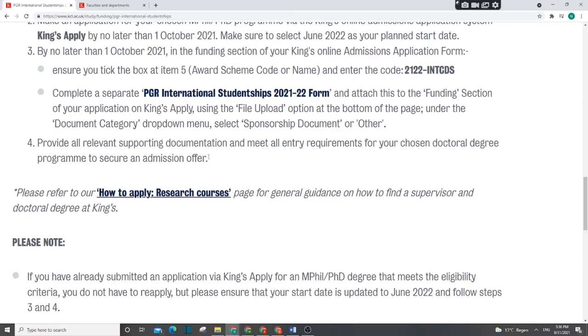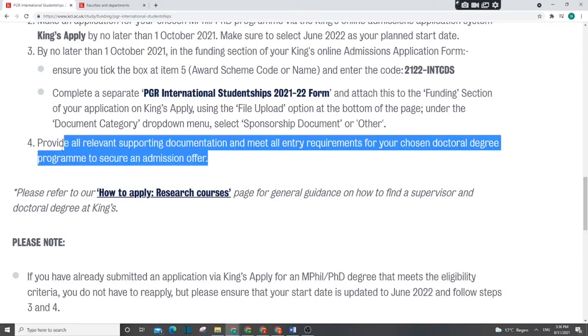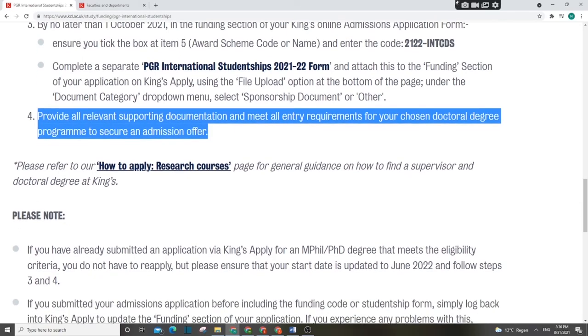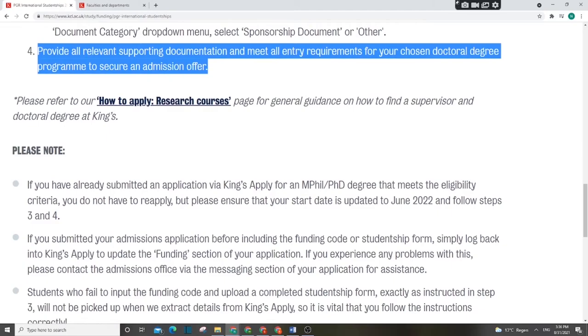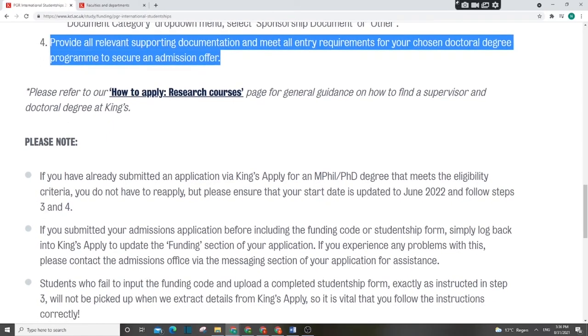Then apply for the PGR International Studentship form — this is a separate application. Step four: provide all required supporting documents for the doctoral degree. Check on the website which documents are needed and provide all of them before the deadline.